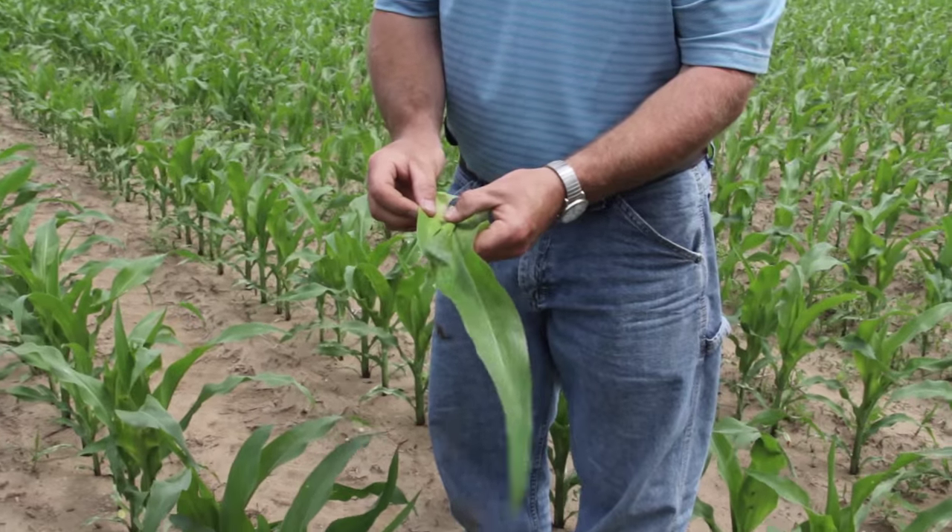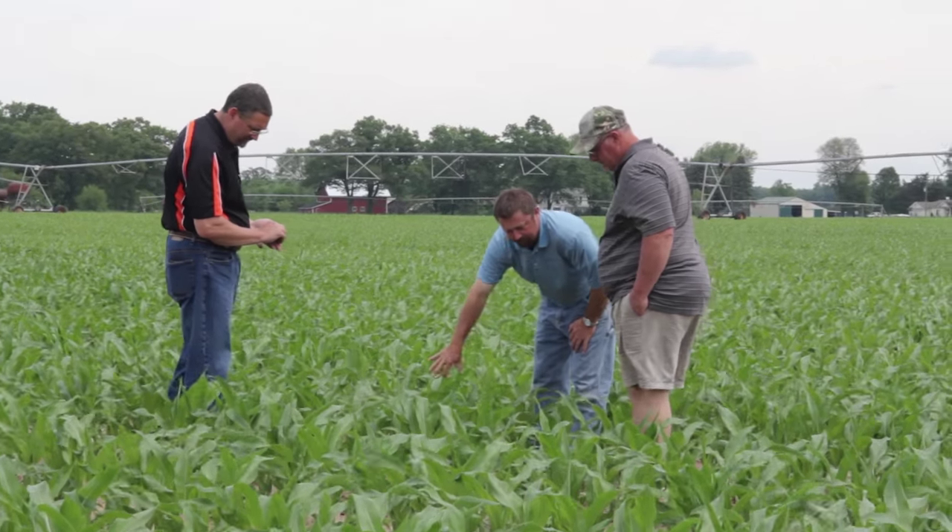This particular cornfield looks excellent right now. We're about at the V5 to V6 growth stage out here in the field. When was it planted? April 27th. What were conditions like at planting time? It was cold. What's the weather been like since planting? We've been getting rain about every three or four days. This Monday we had four inches.